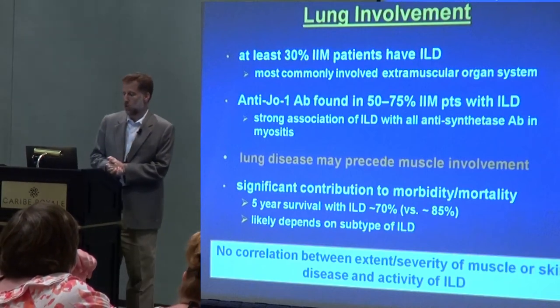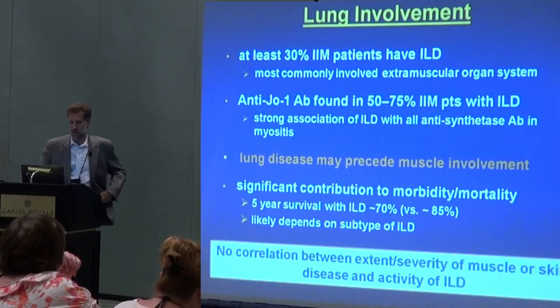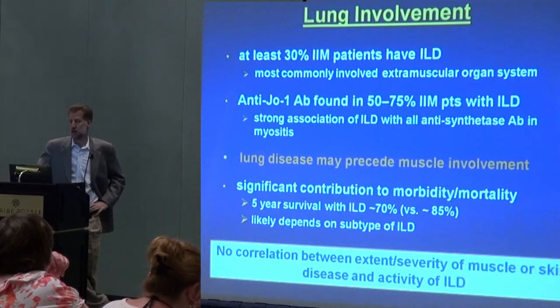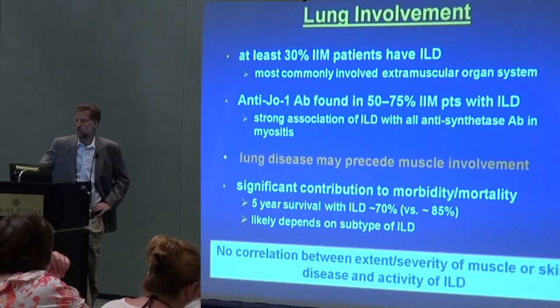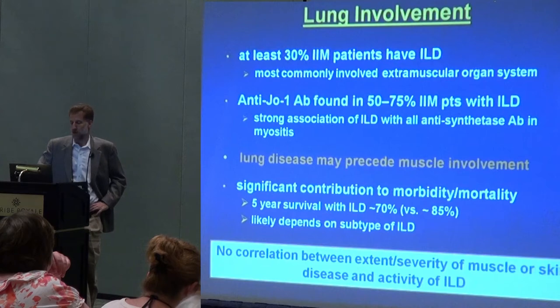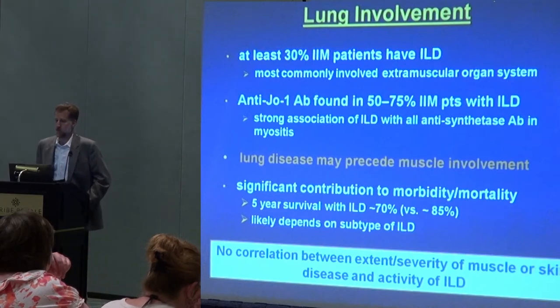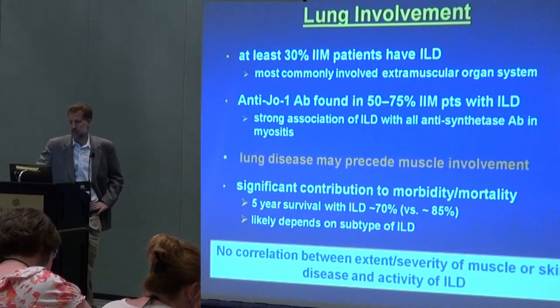Outside of the muscles, the lung is probably one of the most frequently involved organs in myositis. This is a conservative estimate that 30% of patients with myositis have some form of lung disease. If you look at it the other way around — if you take everybody who has a diagnosis of interstitial lung disease and ask how many have JO1 antibodies or a related antibody in the blood — probably three quarters have one of these antibodies. So there's a very close relationship between anti-JO1 or other anti-synthetase antibodies and lung disease.